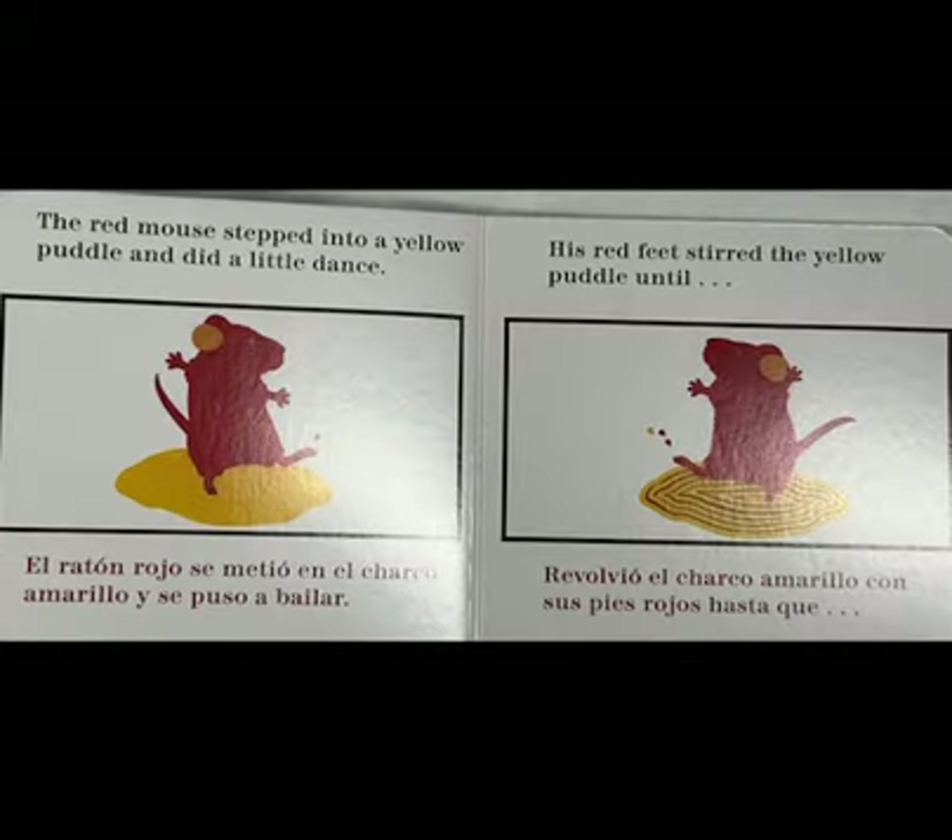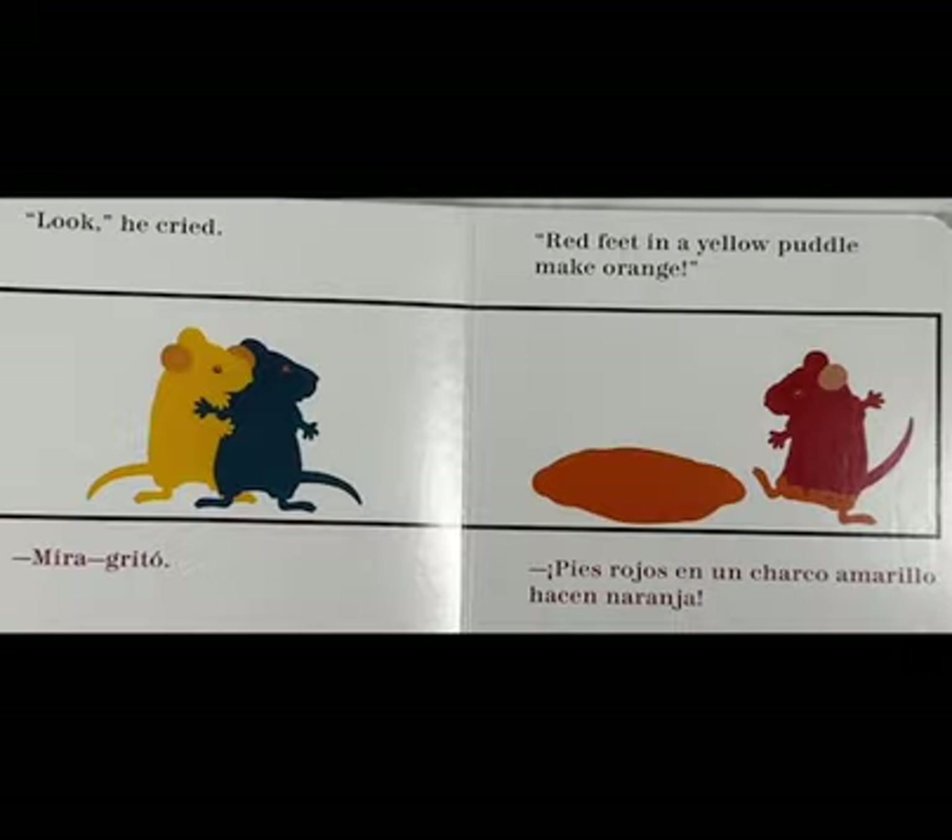The red mouse stepped into a yellow puddle and did a little dance. His red feet stirred the yellow puddle until... "Look!" he cried. "Red feet in a yellow puddle make orange."